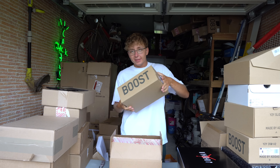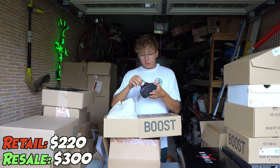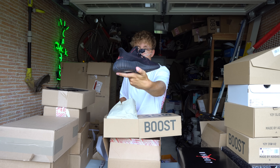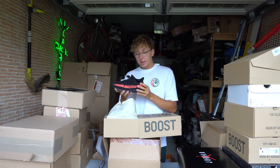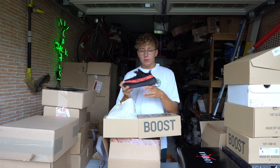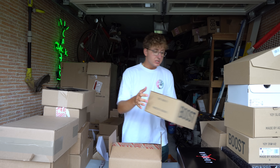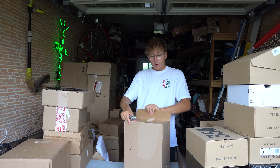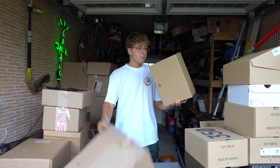Here we got the Yeezy 350 V2 in the Core Black. Another retail sneaker I struck out on when these first came out — I was kind of a noob and didn't know much about how best to get them. We did get these on Yeezy Day 2022 in a smaller size. We actually got a new account on Yeezy Day because we were banned on Adidas due to payment issues. This time around with the new account we hit literally every single drop we entered except two — the 700 V3 Azaels and the brown slide that came out as a surprise drop.